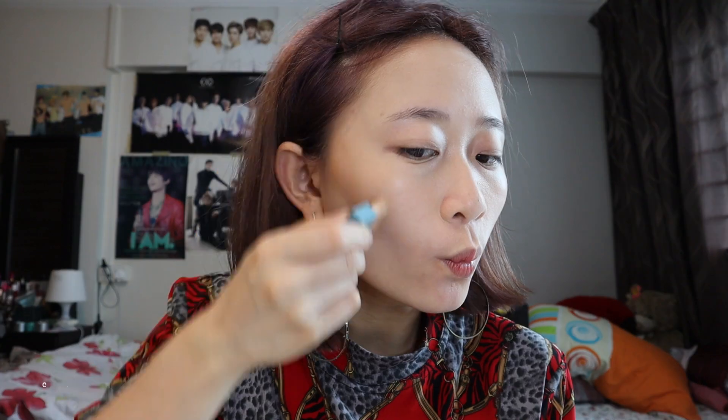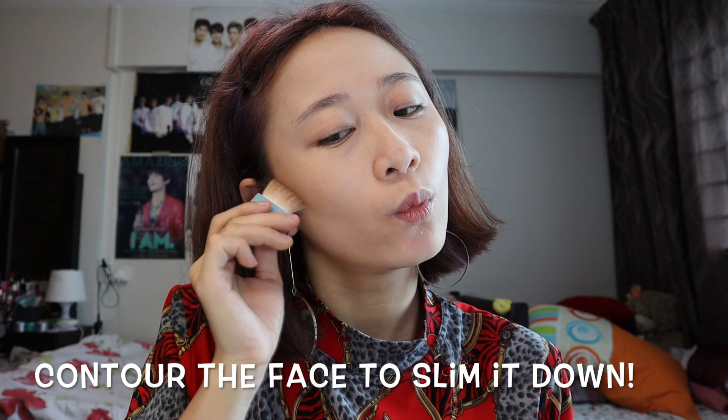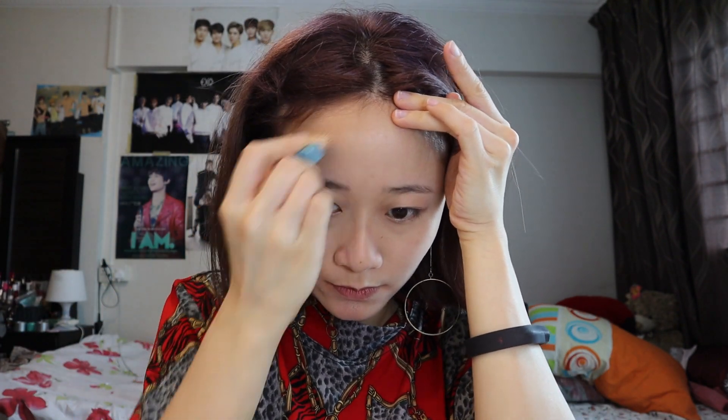So we're gonna use a bronzer today — Hoola by Benefit — and we're gonna carve out some jawlines. It's okay guys, makeup, am I right? We still look a bit dead, so we need some kind of colour on our face. I'm gonna use a really light blush because blush is not the focus of today's look. We just want some colour but don't want to take away any of the focus. I'm gonna use this very light pink Dior blush.